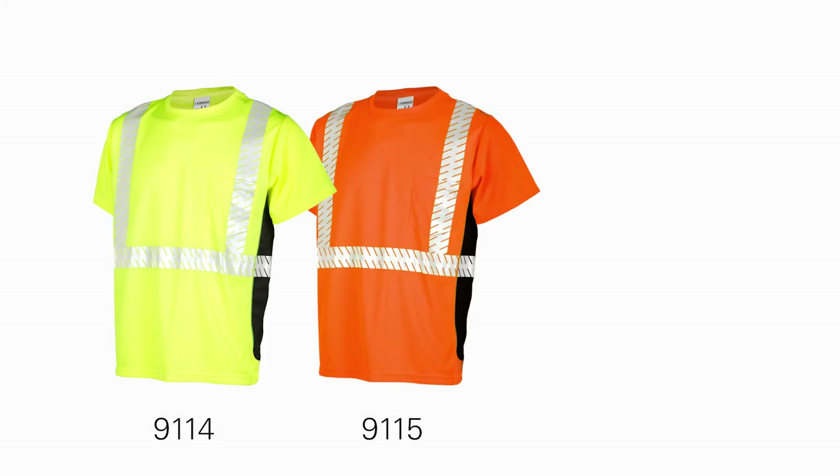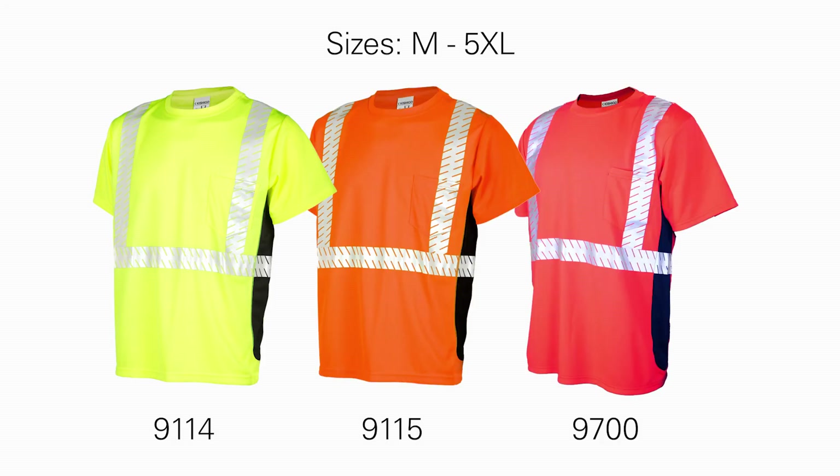Also available in orange and fluorescent red, sizes medium through 5XL.